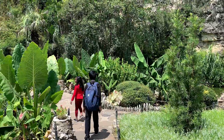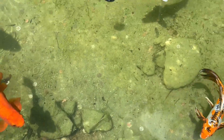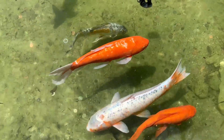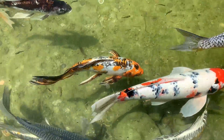Next we're going to see the koi fish. The rate of the koi fish depends on how beautiful it is. Sometimes just one koi fish is sold for over $10,000.